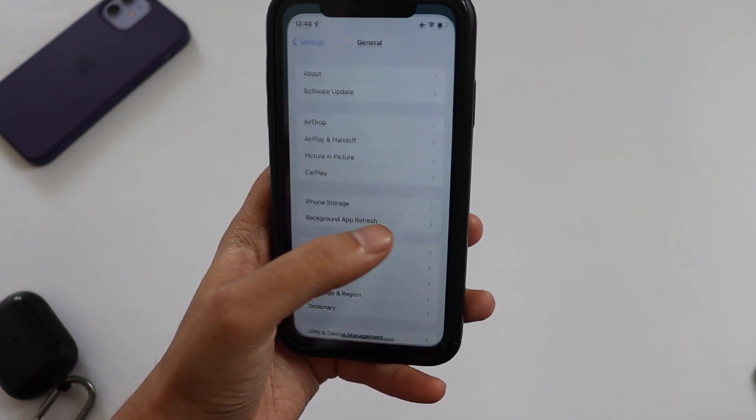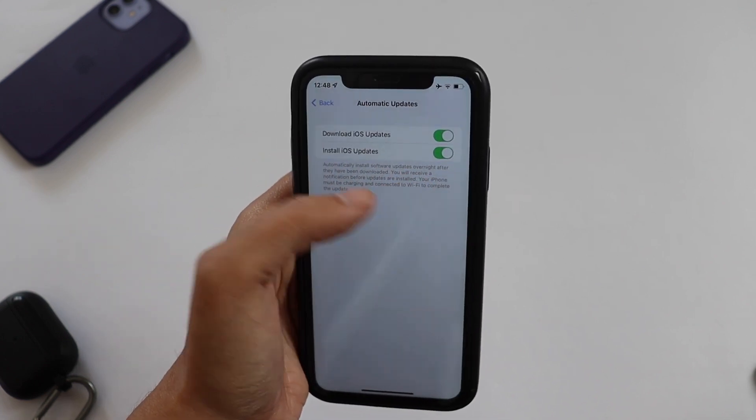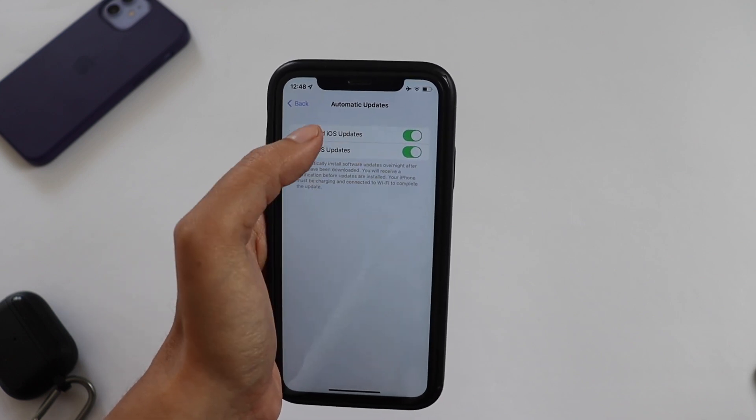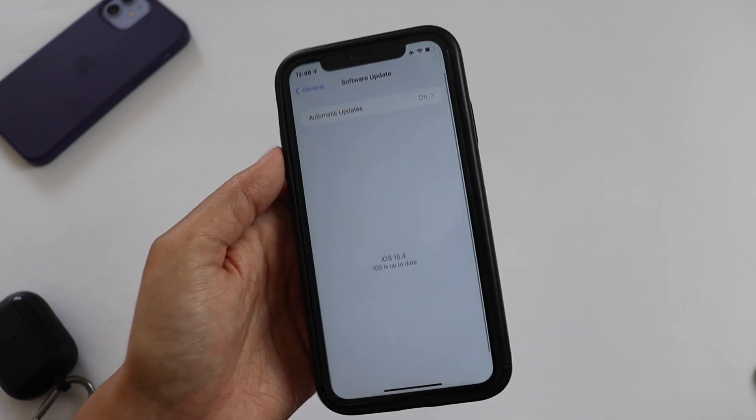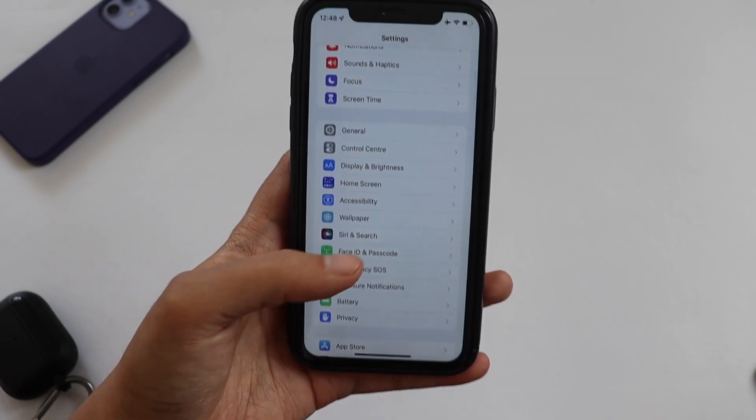This update is not for all users — you need the beta profile installed. Go to Software Updates and click on Automatic Updates. If you still can't see the update, turn it off and back on, and make sure your phone is connected to Wi-Fi. You should then be able to get this update.